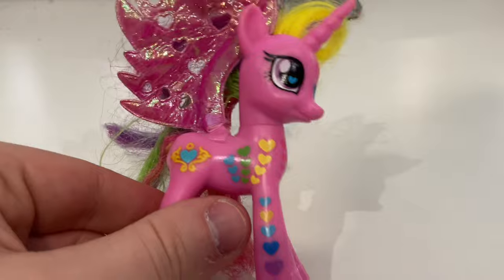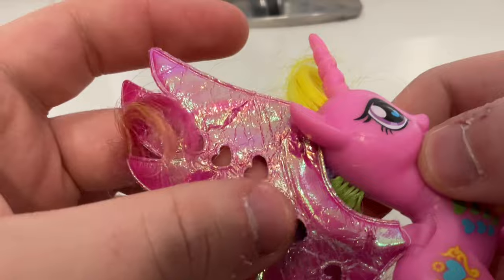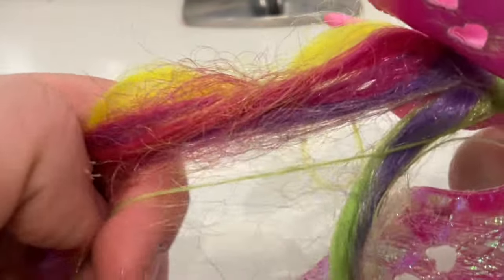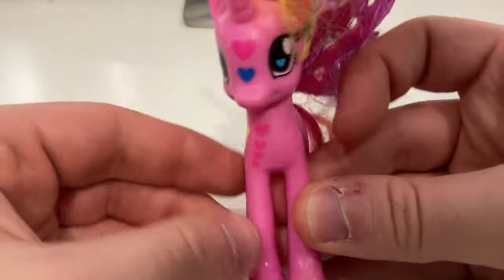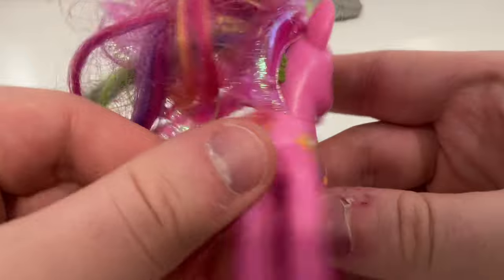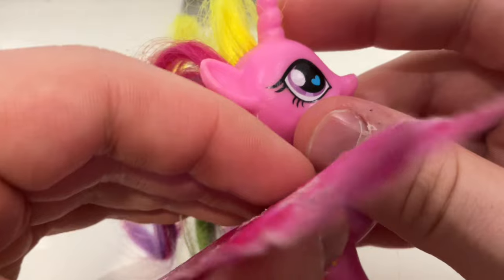I've never seen this one before — I can vouch I don't have her. It's Princess Cadence! She's got tattoos all over and shiny fabric wings. Her tail is in okay condition and her hair's a bit frizzy but not majorly bad. According to MLP Merch she is from the Rainbow Power range, not Cutie Mark Magic. She's got little hearts going all up and down her legs and a heart on the bridge of her nose. And her wings actually flap up and down — this is a good buy so far.